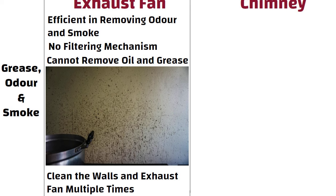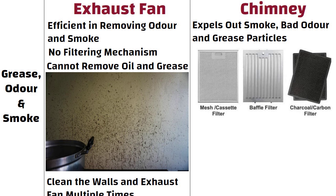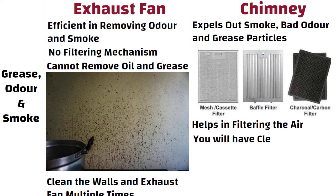On the other hand, chimney expels out smoke, bad odour, and grease particles present in the kitchen. It has an advanced filtration system that collects all of these things and helps in filtering the air. So with a chimney, you will have clean walls.